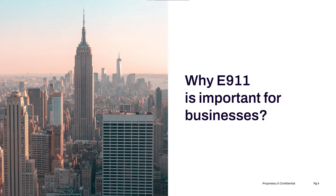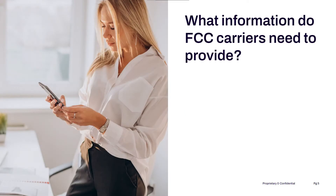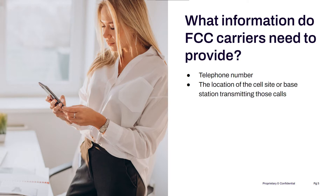E911 is designed to improve the effectiveness of emergency calls for mobile devices by providing additional information on wireless 911 calls. This works by having FCC carriers provide the Public Safety Answering Point, or the PSAP, with important information for calls, including the telephone number wireless 911 calls come in from, the location of the cell site or base station transmitting those calls, and the location of the caller by latitude and longitude. In short, it lets emergency services know where you're calling from so they can get to you more quickly.